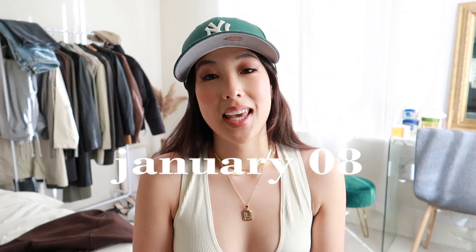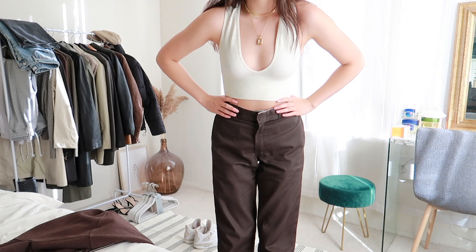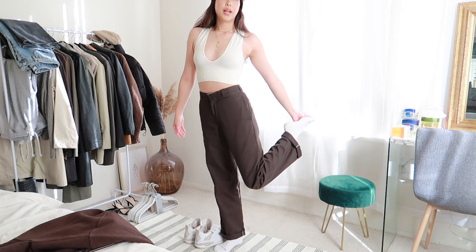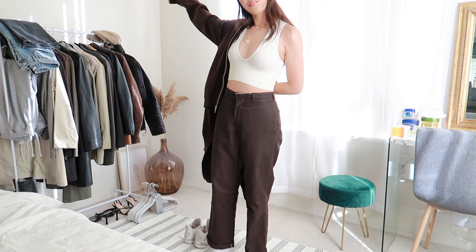I'm back with another outfits of the week. Today's outfit is very casual but also a little different for me. As of recently I've been going more for minimal, classy, staple-type pieces, but today I decided to do something a little bit more youthful. I'm wearing a hat, a ribbed tight halter crop top from Urban, brown Dickies pants, and a brown zip-up jacket — brown on brown.